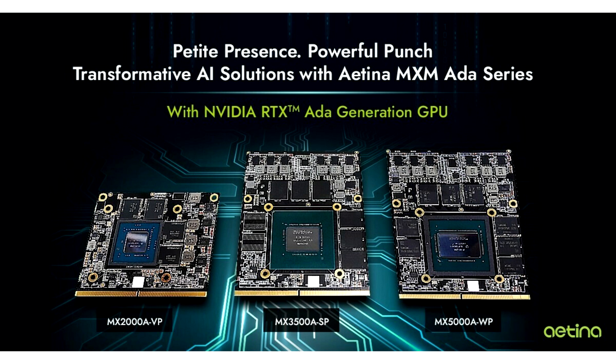Aetina's latest embedded MXM module, MX5000AWP, is equipped with the next-generation NVIDIA RTX 5000 Ada GPU. It offers up to 9728 CUDA cores, 76 RT cores, and 304 Tensor cores, supporting PCIe 4.0 interface and up to 16GB of GDDR6 memory. With a power consumption of only 115 watts, it fully meets the needs of edge-AI applications requiring intensive computation within a compact, high-performance form factor.